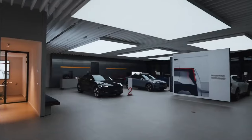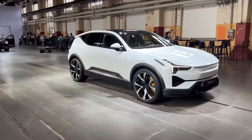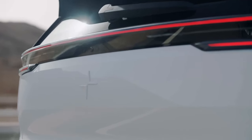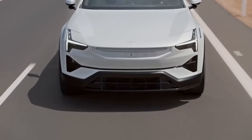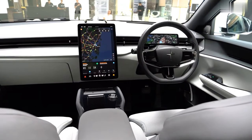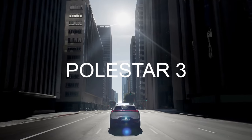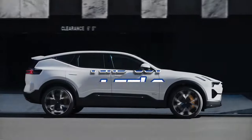Electric SUVs are a dime a dozen these days, but the Polestar 3 isn't just another contender — it's a game-changer that's about to shake up the entire market. With its distinctive teardrop silhouette and aerodynamic tricks, it's a vehicle that demands attention on the road. Beneath that sleek exterior lies a powerhouse of performance and technology that's sure to leave even the most ardent petrolheads impressed. So, is the Polestar 3 the future of electric SUVs, or just another eco-friendly flash in the pan? Let's find out.